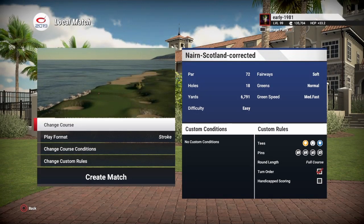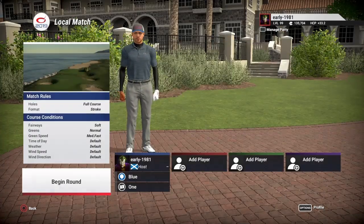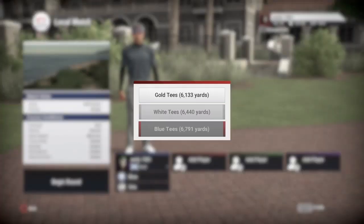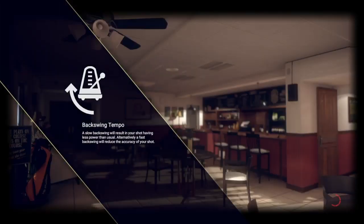Hey golf fans, this is Early 1981 and welcome back to the channel. Today I am super excited to be playing Nairn in Scotland by Jay Johnson. This is an RCR course situated right on my doorstep and I have actually hacked my way around this course a few times, so really can't wait to try this out. Fairways are soft, greens are normal, green speeds medium fast, everything else is default. We are playing off the blue tees, playing 6,791 yards. Let's see how accurate this course is.